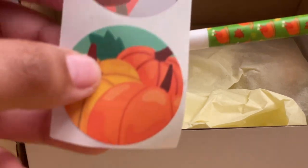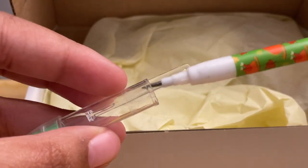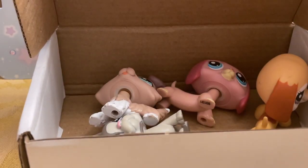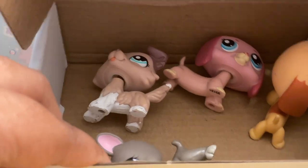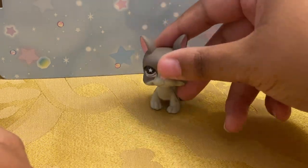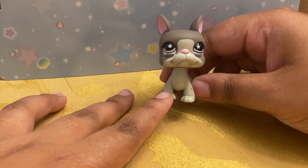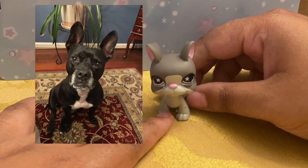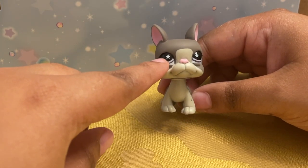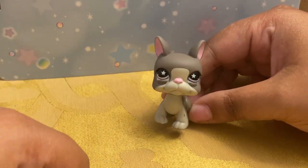They sent me some really cute extras like these stickers and this pencil, which is super cute. I used to have tons of pencils like these. Let's get into all the pets! The first pet is this really cute Boston Terrier. I got it because it kind of looked like my dog — she's black. This one has the sassiest star eyes, and my dog is very sassy, so I decided to get this one as a sassiest pet.